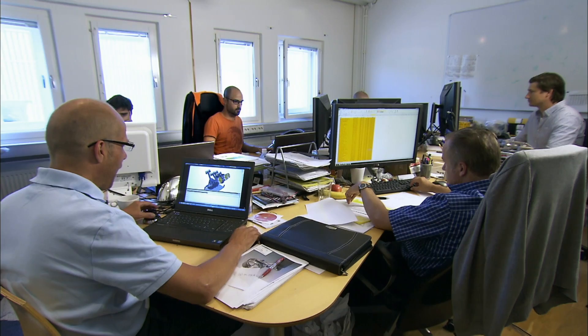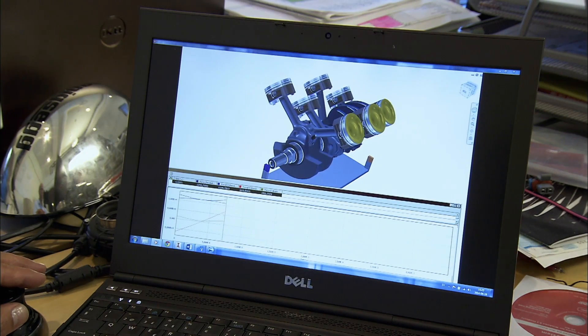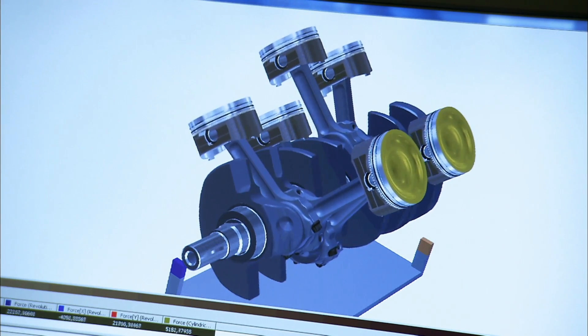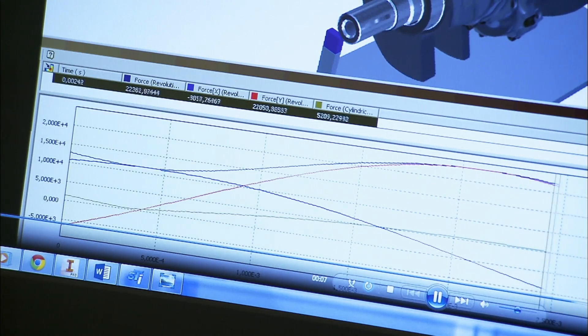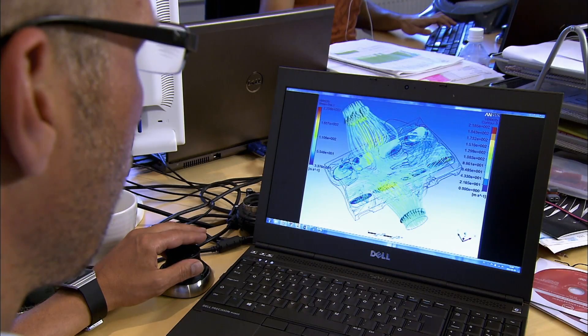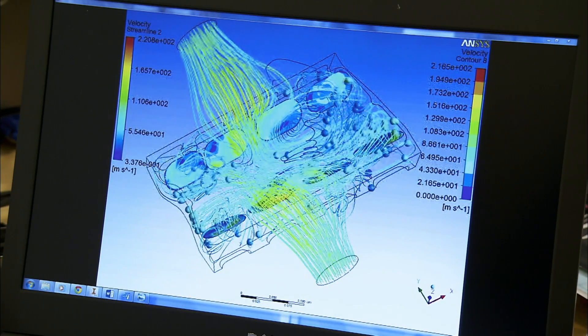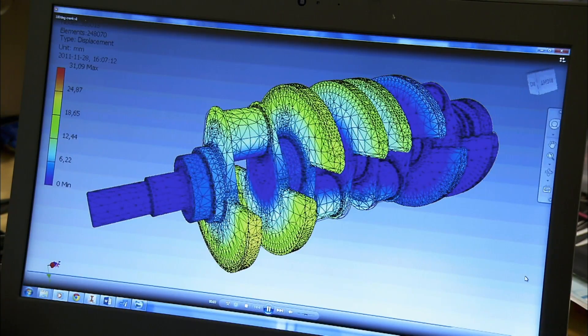In the Koenigsegg design office, the company's engineers put their engine design through intensive simulation software tests. Before the engine is even built, the design team can use this technology to check air flow, fuel flow and internal stresses, as well as noise, vibration and harshness.